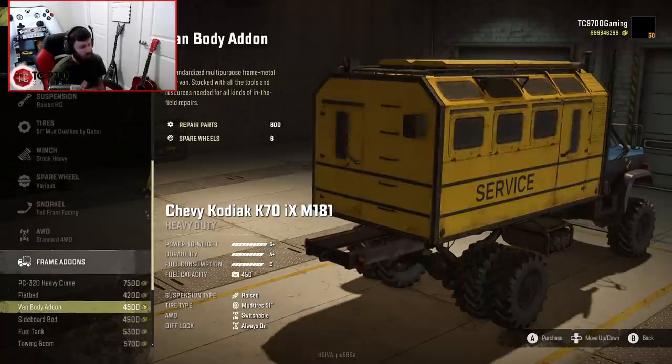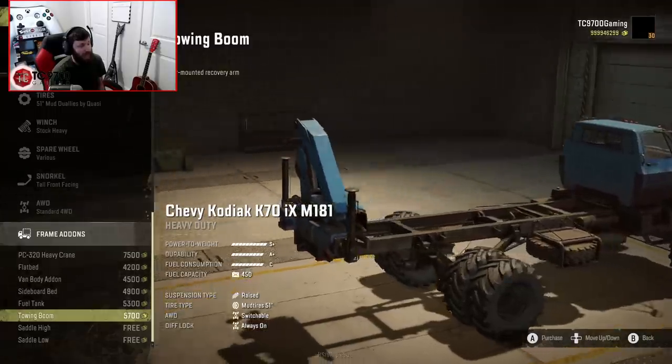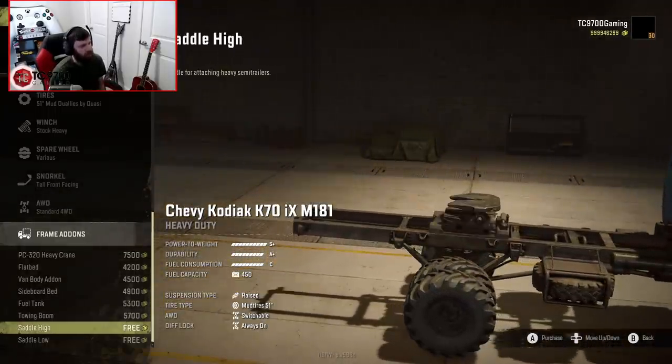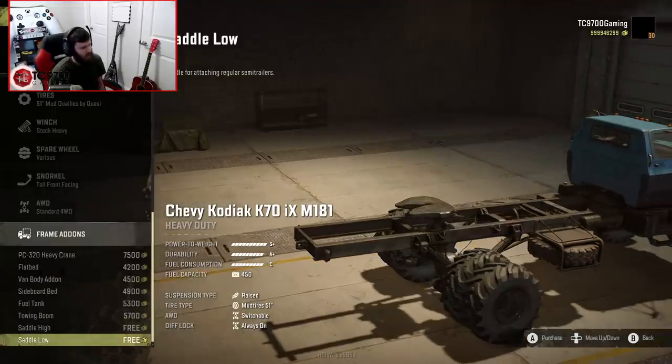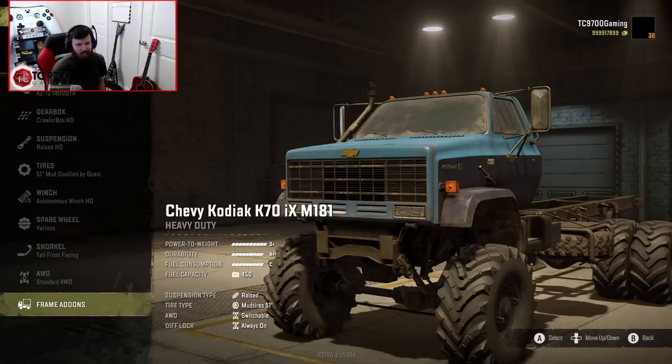We've got the PC320 Heavy Crane, normal flatbed, service body, sideboard bed, fuel tank, and a rear-mounted towing boom — that's very interesting. Now, what happened previously with certain add-ons not being there was 100% my bad, totally down to me not having the IX 3880 and the IX record turned on, because those are basically the trigger for this particular truck to actually have those add-ons enabled.